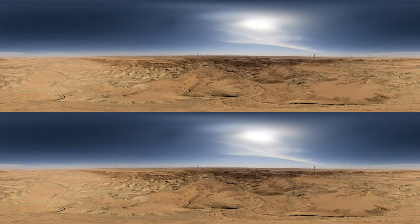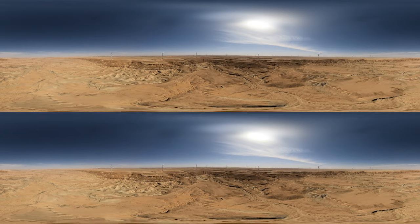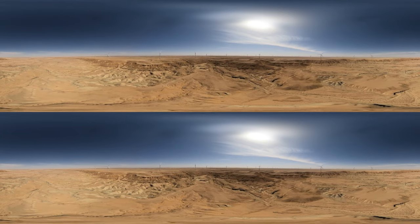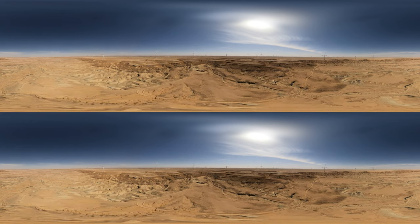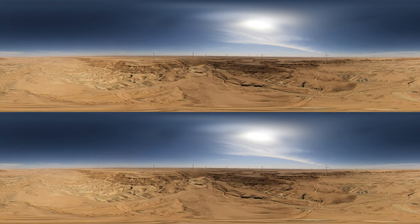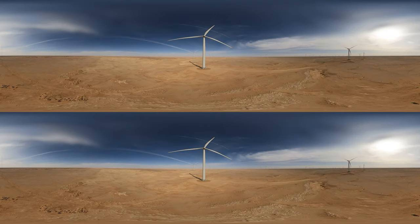It consists of 99 V150 4.2 megawatt turbines. Through close collaboration with the consortium between EDF Renewables, Mustar and NASMA Holding, Vestas specially customized the solution to enable a winning business case. Introducing the turbine model.